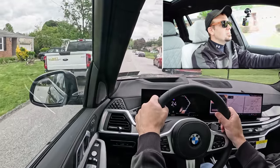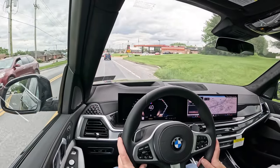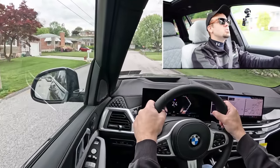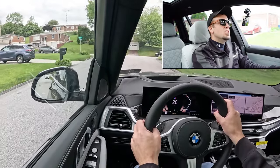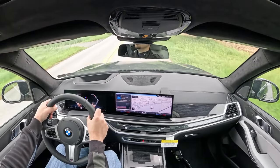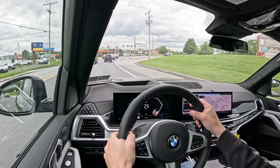As far as cabin noise goes — we're going 25 miles per hour — it is an incredibly serene cabin in the X7 without a doubt. Acoustic laminated glass comes standard, which is likely part of the reason. Regarding rear visibility: we have the third row up right now, and the third-row headrests do impede visibility — they take up a lot of real estate back there — so I'd recommend putting the third row down if you're not using it. Rain-sensing windshield wipers come standard on the X7.